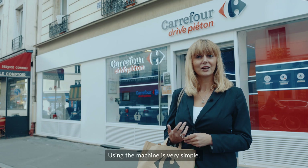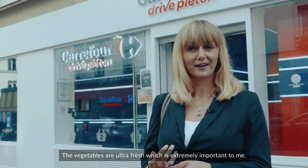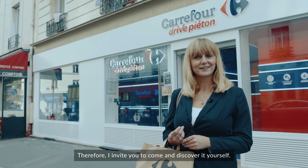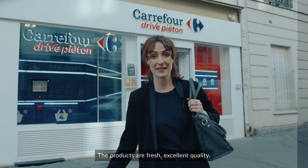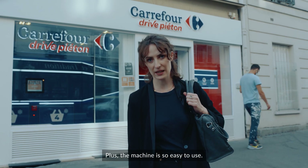The use of the machine is very easy. You just need to put in your code and recover your purchases. The vegetables are super fresh, which is very important. The machine is really beautiful — I invite you to come and discover it. The products are fresh and quality. We do not wait, it is very easy to use, and I am really happy with this product.